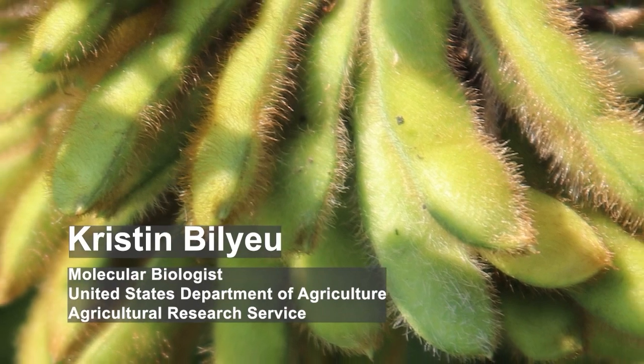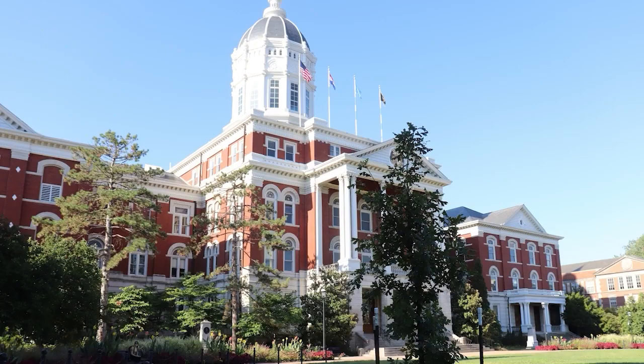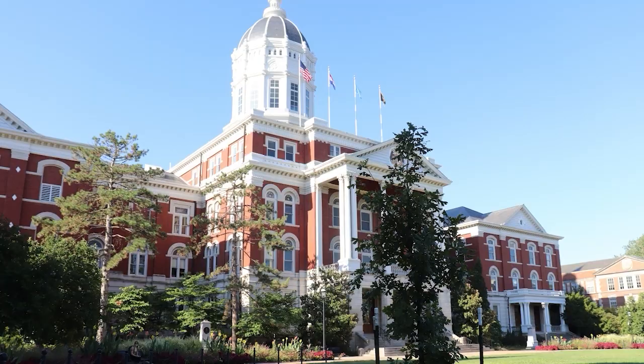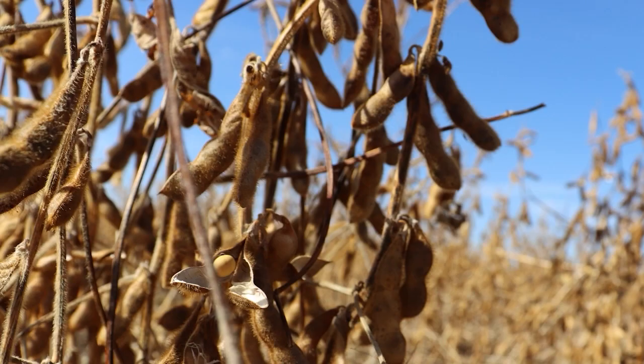My name is Kristen Ballew. I'm a research molecular biologist with the USDA ARS in the Plant Genetics Research Unit in Columbia, Missouri. I work on the University of Missouri campus, also at the University of Missouri Research Farms, and I do soybean research to make soybean better for farmers and ultimately consumers.